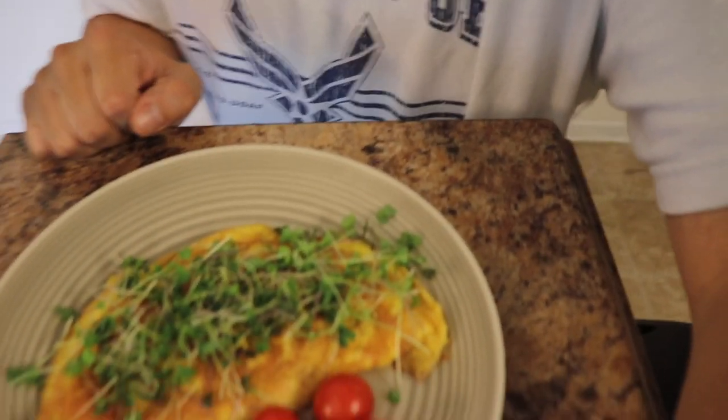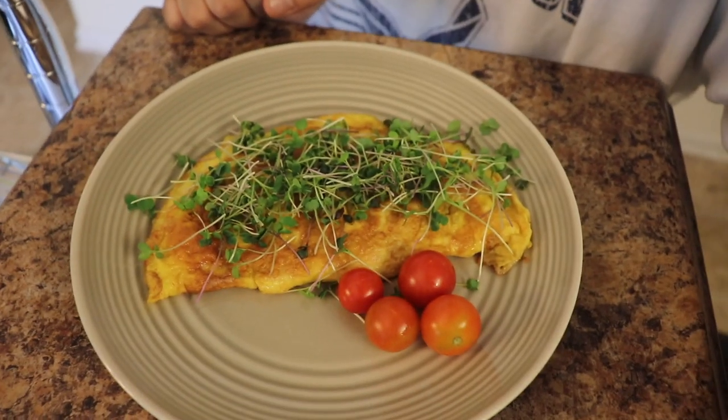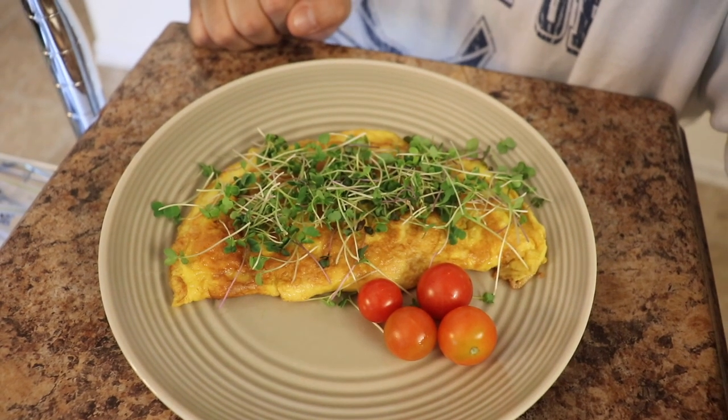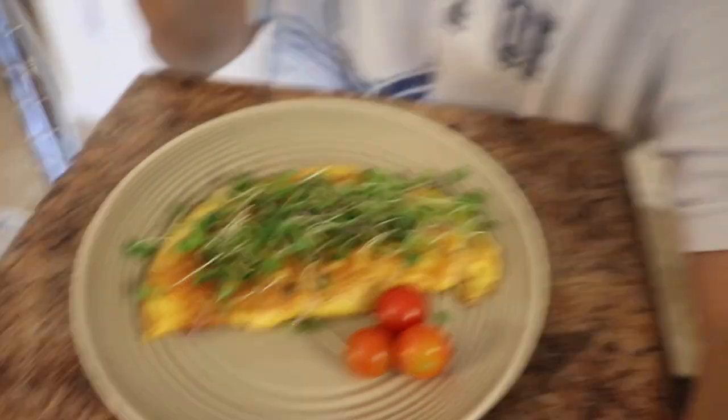Alright you guys, so hopefully you guys enjoyed that video. It's a super simple omelette that can utilize microgreens in the dish and bump up that nutritional value exponentially. I even added myself some tomatoes here, fresh from my own garden — some little sweetie tomatoes, so delicious, they're like super sweet.